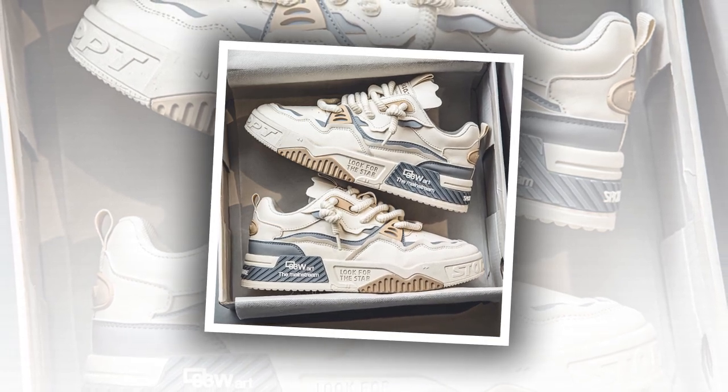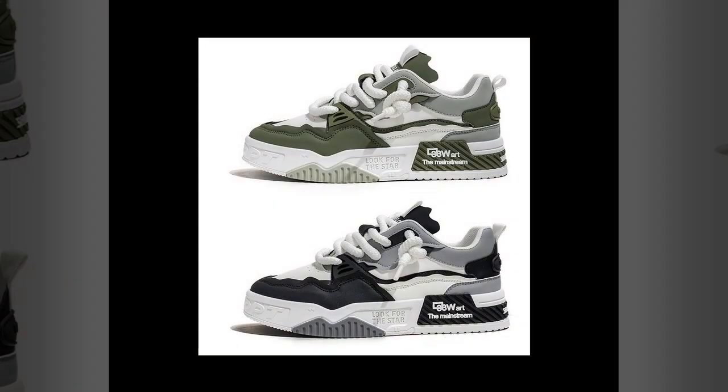Thanks for watching, and don't forget to like and subscribe if you found this review helpful. Let me know in the comments if you'd like to see more reviews like this, or if you have any other shoe recommendations for all-day wear.